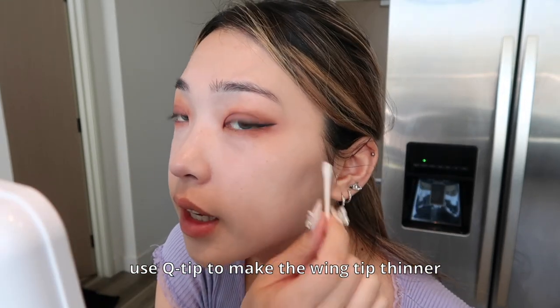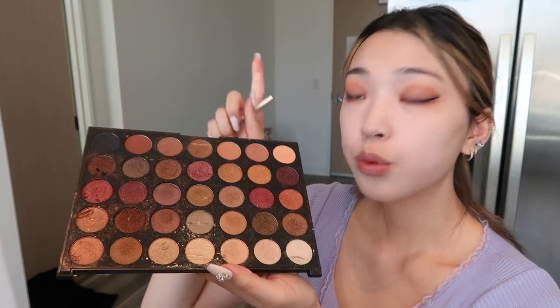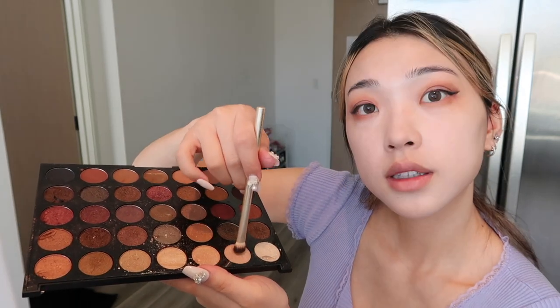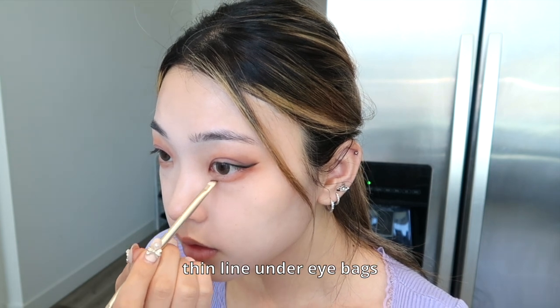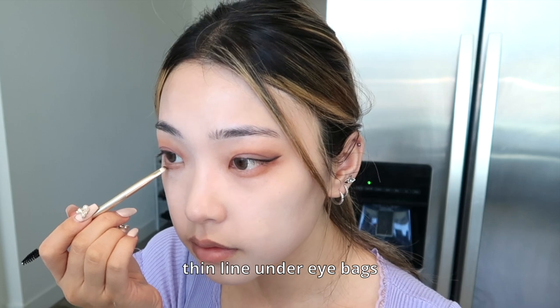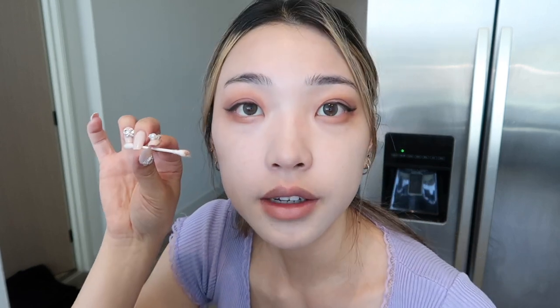I always use a Q-tip to make it a little wingier. I'm using my Morphe palette — it broke so the top is gone — with a light gold shimmer. I put it right under. Then with a thin brow brush and a Rustic Brown color, I create an under-eye line, basically accentuating it, and blend it out a little with a Q-tip.